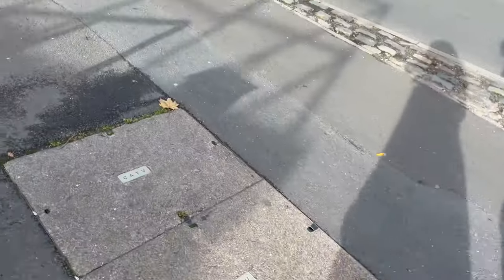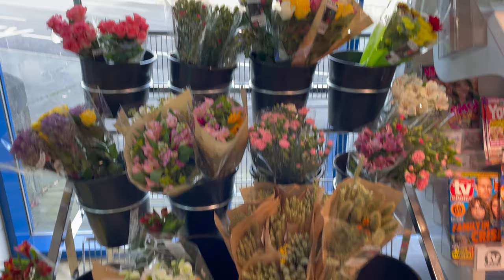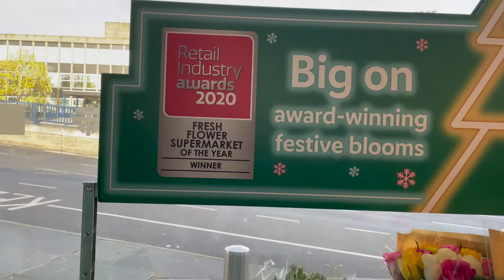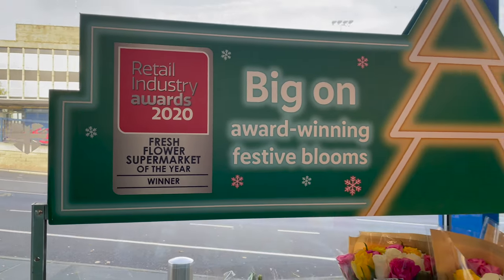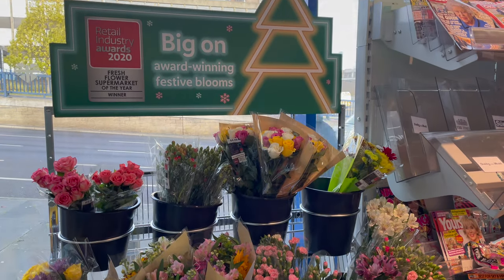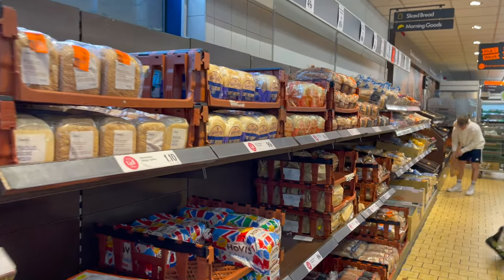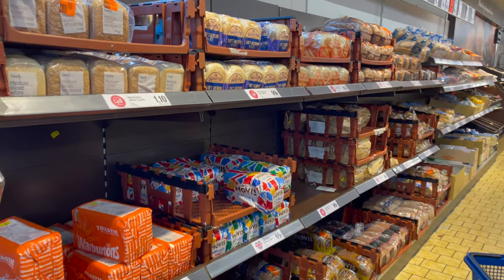Instead of just doing the grocery haul, I'll also be sharing some grocery shopping tips with you. Lidl has gotten a facelift — everything looks so bright and beautiful in here, and I just saw that they won the fresh flower supermarket of the year. These flowers are so beautiful.